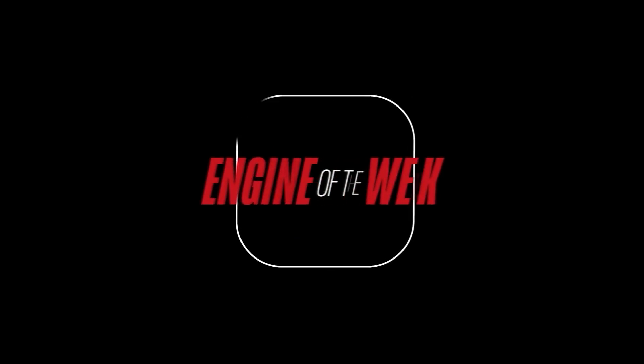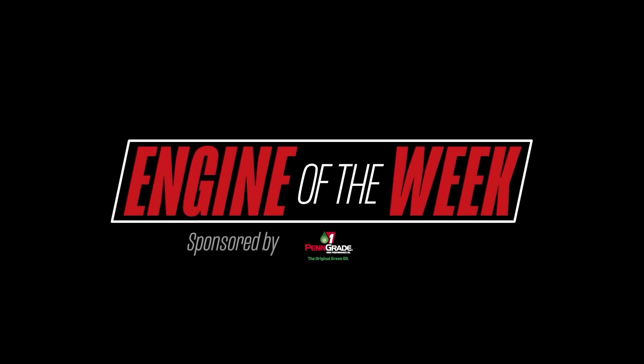Engine Builder's Engine of the Week is sponsored by Penn Grade 1 and L-Ring DAS Original.